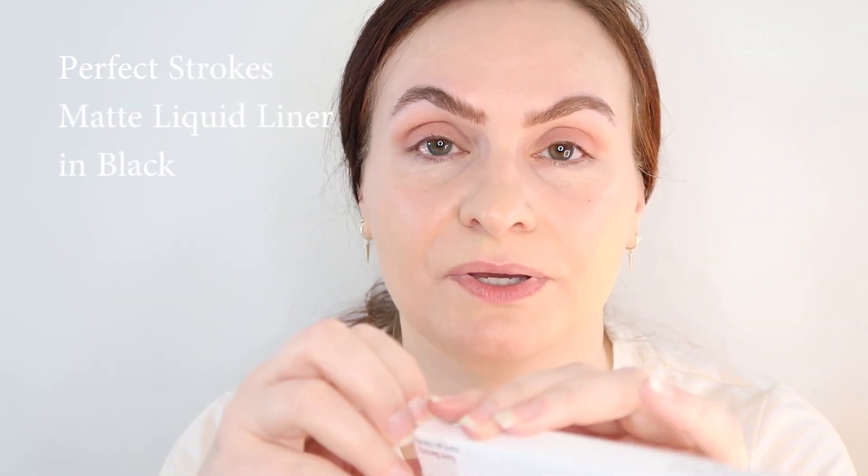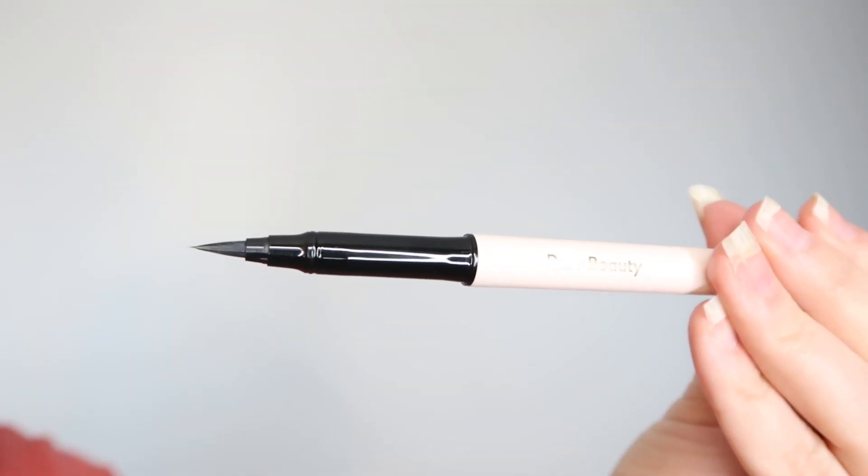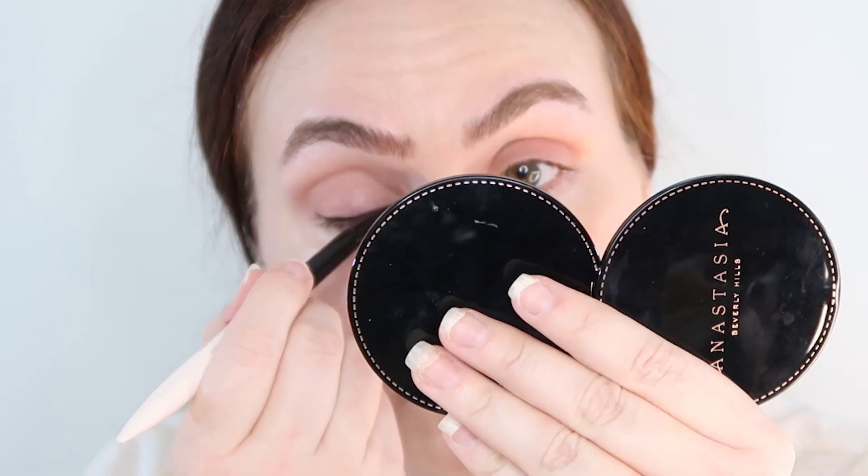Now I'm moving on to the eyeliner. I picked up the Perfect Strokes Eyeliner Liquid Matte in black. I love the idea that it is matte. I love liquid eyeliners and I love a cat eye — I try to draw one a lot, though sometimes I just mess it up — so I'm pretty excited about trying this one.